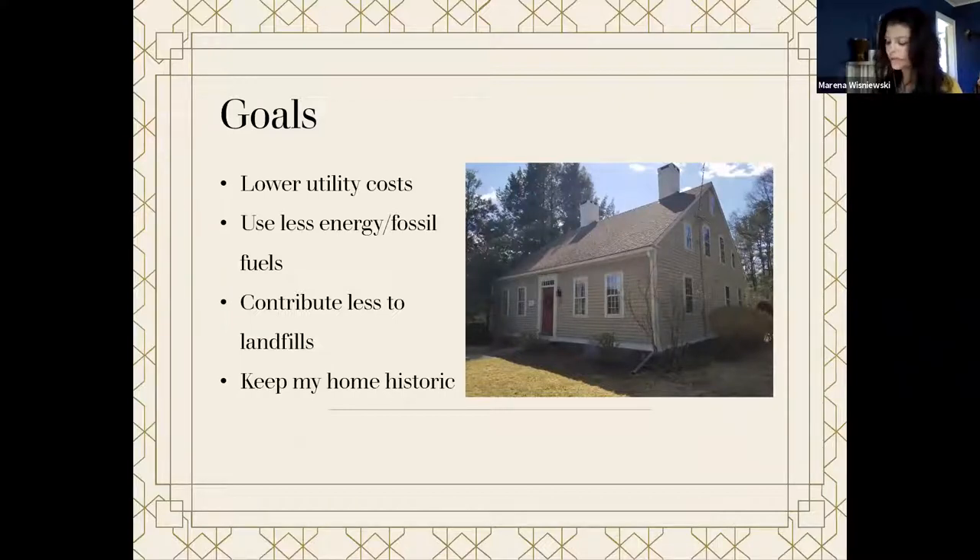For some people, their goals for improving energy efficiency also include keeping characteristics of their house that they love — windows, doors, shutters, radiators — things that they might have been told would need to be replaced in order to make their house green. That is simply not the case. There are many ways to go about improving energy efficiency in a home. For historic homes, the goal is to improve energy efficiency while maintaining a home's historic integrity. As each resource is unique, it's important to know your home before you prescribe treatment.